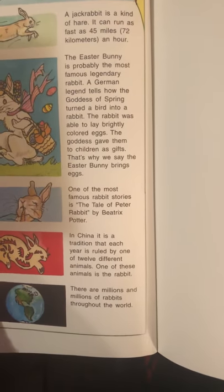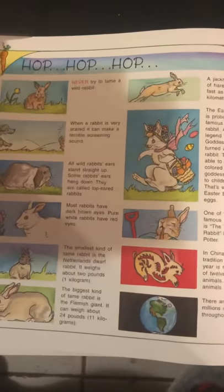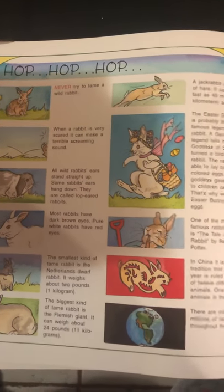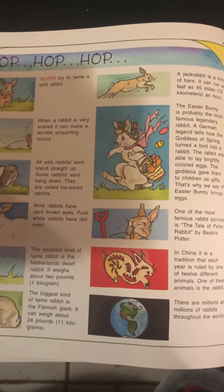There are millions and millions of rabbits throughout the world. Because we're making fraction bunnies, I thought it'd be good to read about rabbits today. In the comment section, after you watch it, tell me one thing you learned about rabbits today. William, this might be hard for you because we know you know all about rabbits, but try to find one thing.